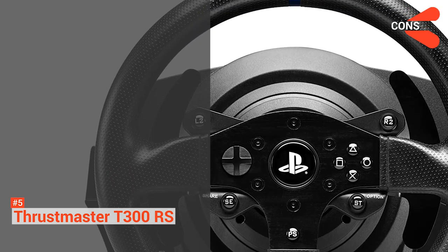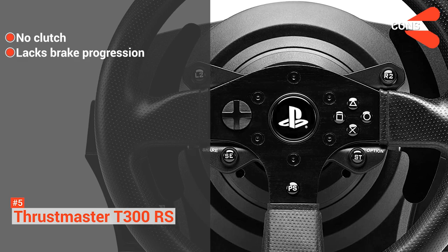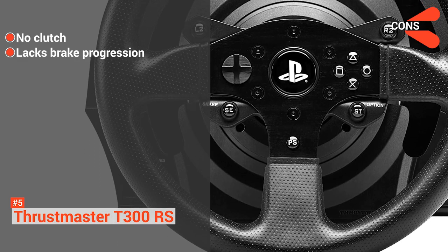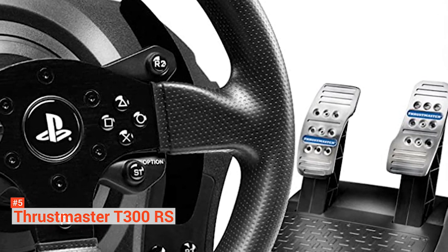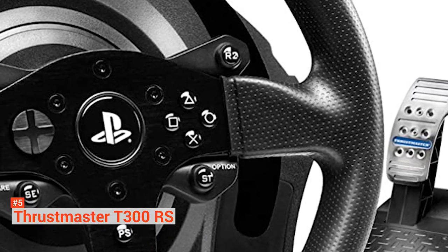Its pros are: it has no external power supply, it is compatible with all current Thrustmaster rims, it has the same hard-mount points as the T500 on the wheel and pedals, and it comes with a GTE or PS4 rim depending on which version you get. However, the cons are: it has no clutch, and its pedals could have been better with some progression on the brake. But in the end, the T300RS is an excellent gaming wheel with reasonable force feedback features.